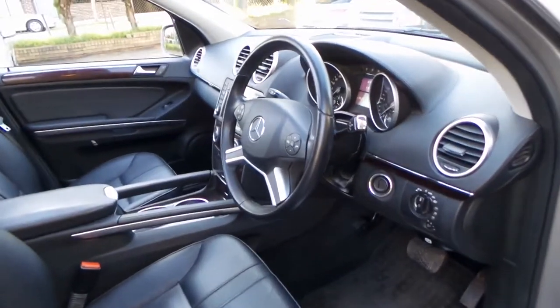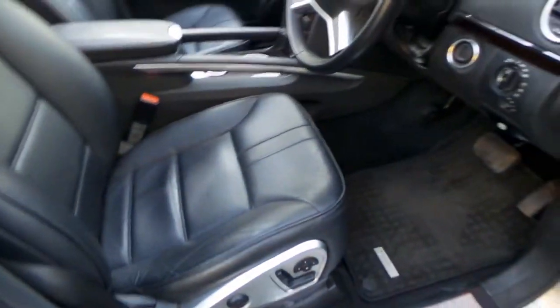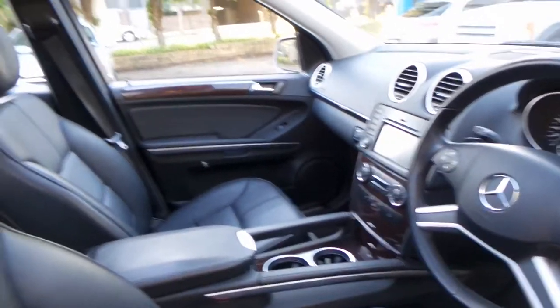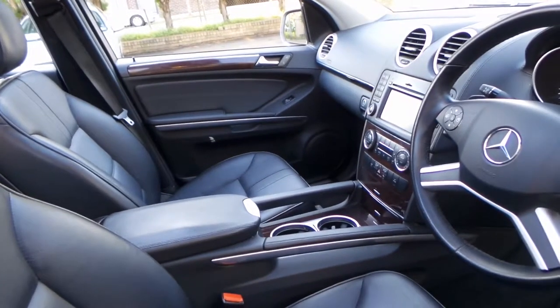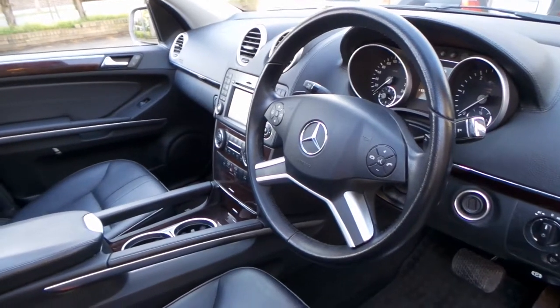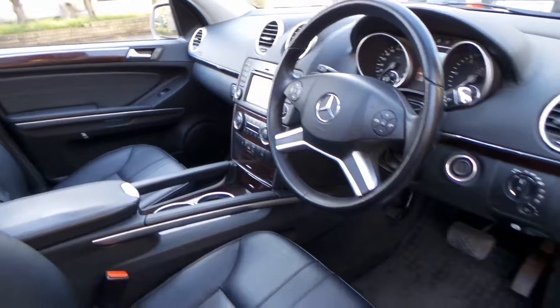The good thing about this car is it's a diesel with the soft leather. It's got memory electric seats, reverse camera, Bluetooth, a sunroof, and the list goes on. It's got the very reliable 7-speed gearbox, and you get a significant amount of power from this turbo diesel engine.